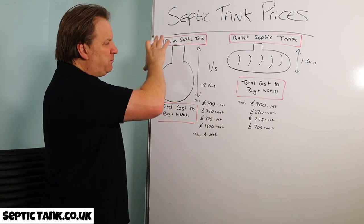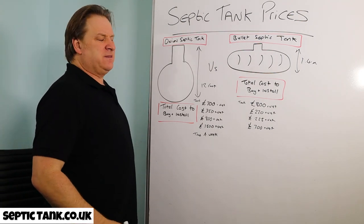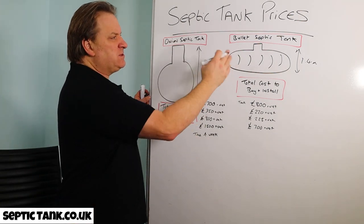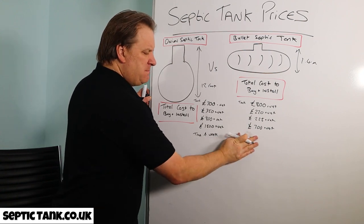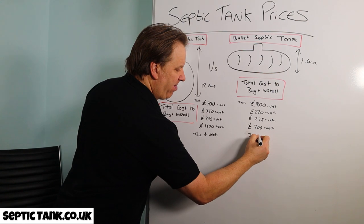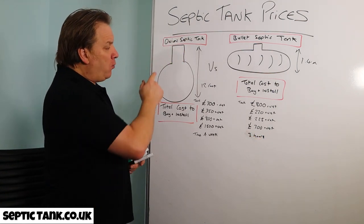Time to install an onion tank takes about a week — you've got to pour the concrete, let it set, then do the drainage field, which takes three or four days, probably a week and a half total. The bullet-shaped septic tank and soak away will literally take you about three hours all in from start to finish.